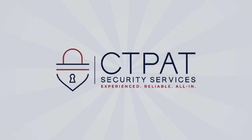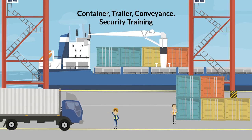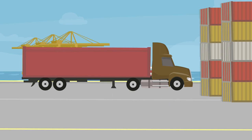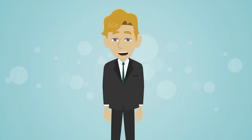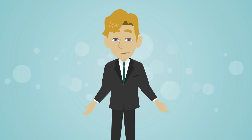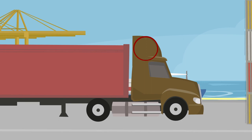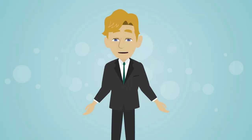Welcome to CTPAT Security Services container trailer conveyance security training. The structural integrity of containers and trailers must be verified prior to loading, to include the reliability of the locking mechanisms of the doors. The structural integrity inspection is mostly looking for hidden compartments or other areas where the trailer or container may have been manipulated to allow someone to hide contraband.